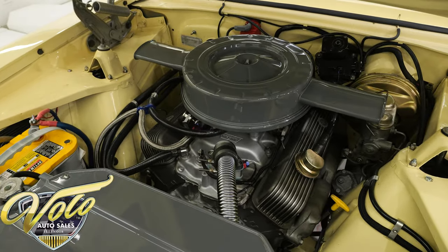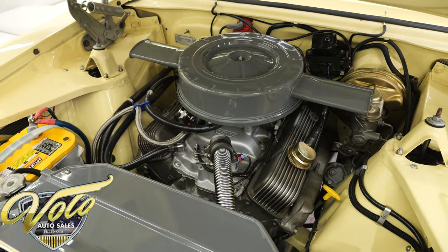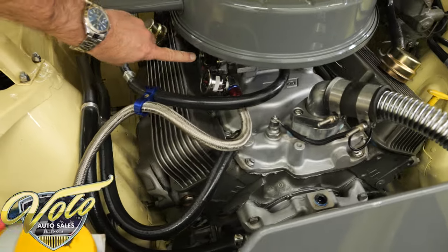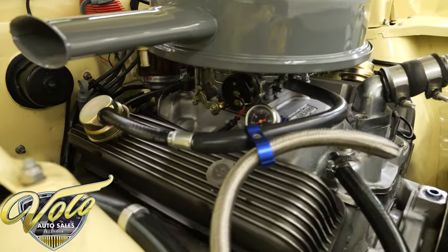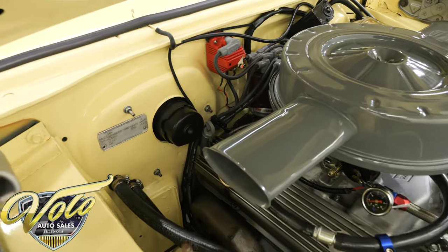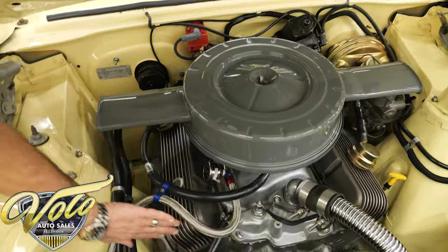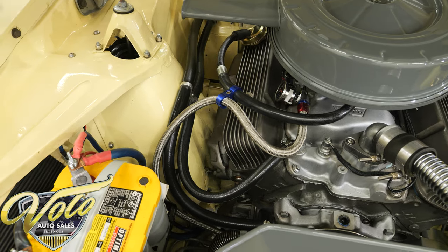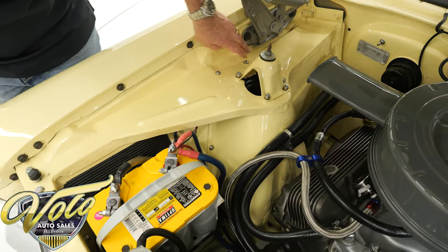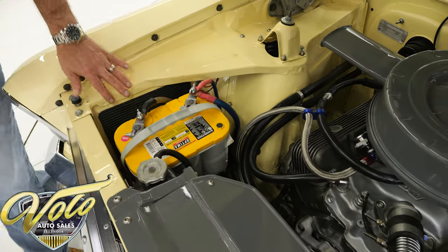I'm told it's a crate 350 — I don't know that for a fact, but it is an excellent running 350 motor. Aluminum intake. Edelbrock carburetor with electric choke. There's an MSD ignition hiding in the back. That is the dual snorkel air cleaner you'll see on the L79 Nova. It's dressed up with thin aluminum valve covers. You can see the engine bay is all painted real clean — hardware, hinges, nuts, bolts, hoses, and brackets all look really good.